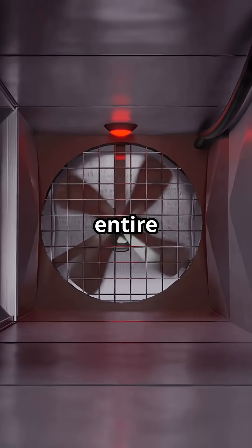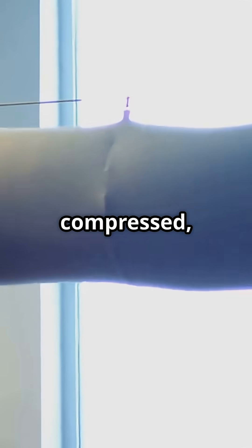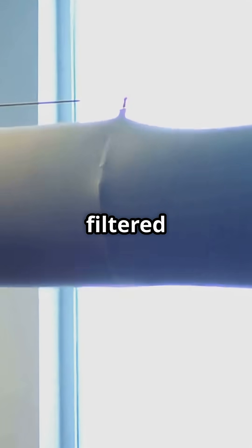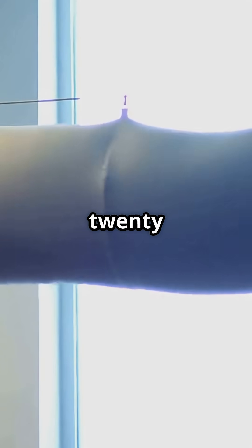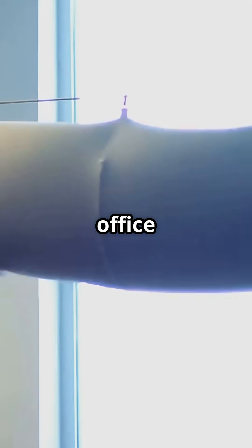Every two to three minutes, the entire cabin air is replaced. Outside air is compressed, cooled, and mixed with filtered cabin air, giving you 20 to 30 full air changes an hour — far more than in an office or home.